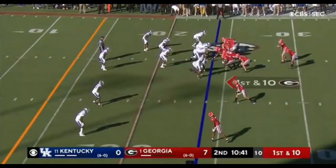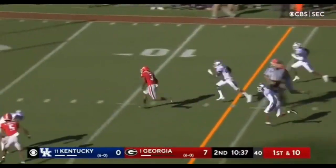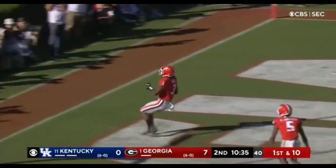First down at the 24. Zemir White back in. Georgia doing it on the ground, and Zemir White will score. Touchdown, Georgia.